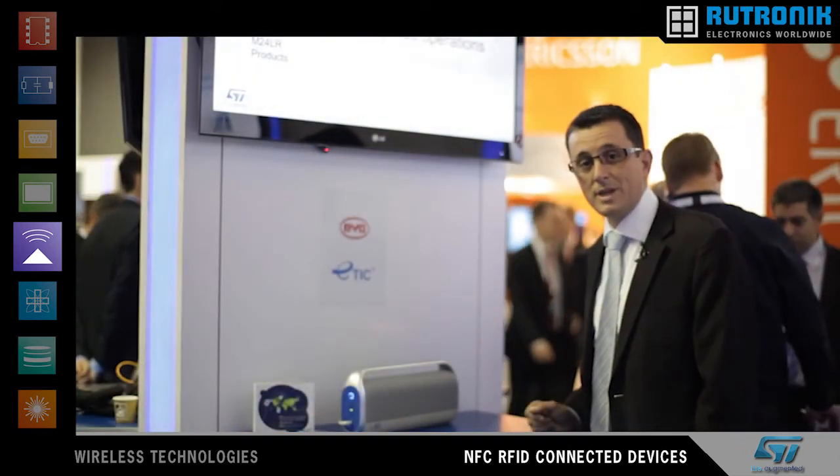For more information, please visit our website at www.st.com.